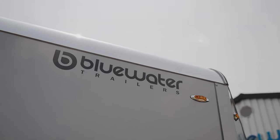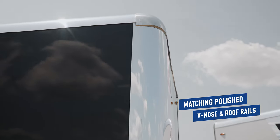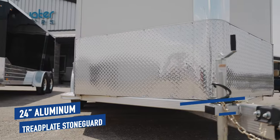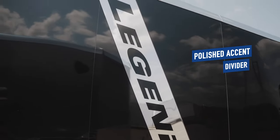The exterior of the Deluxe Venos is eye-catching to say the least. The first thing you will notice is a 16-inch polished mesh skirting, matching polished Venos and roof rails, a 24-inch aluminum tread plate stone guard, and the bright polished accent divider strip with the Legend decal.